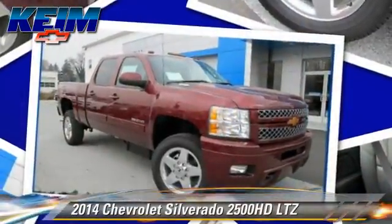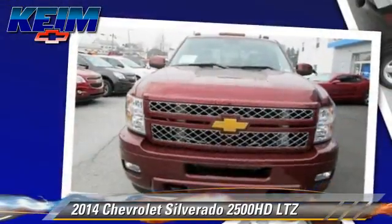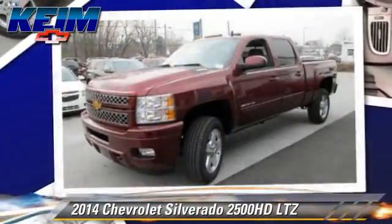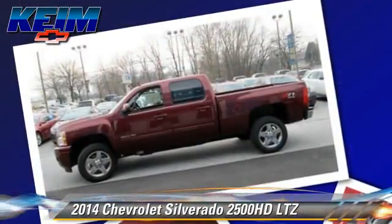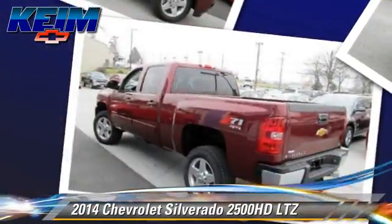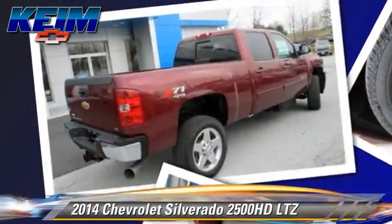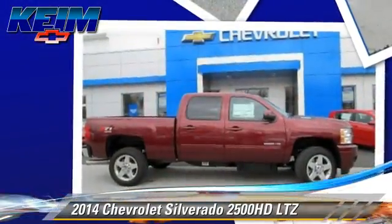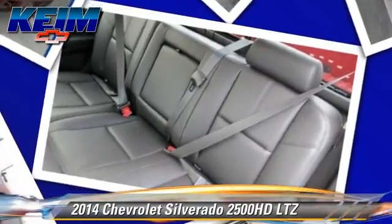This is a pickup truck powered by a turbo diesel 6.6 liter V8 engine with a six-speed automatic transmission. This Chevrolet pickup truck is well equipped, featuring leather seats, premium sound, and four-wheel drive. Safety features include traction control, four-wheel ABS, and stability control. Comfort and convenience features include a navigation system and satellite radio.